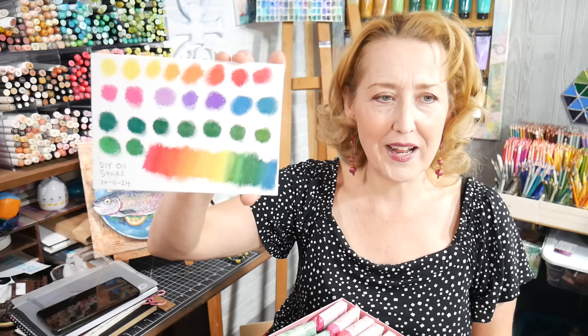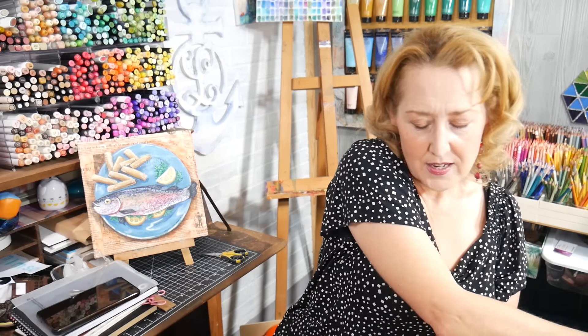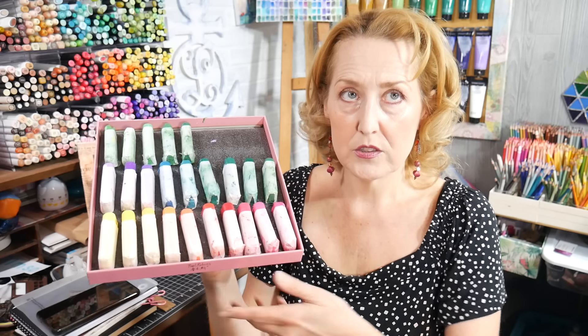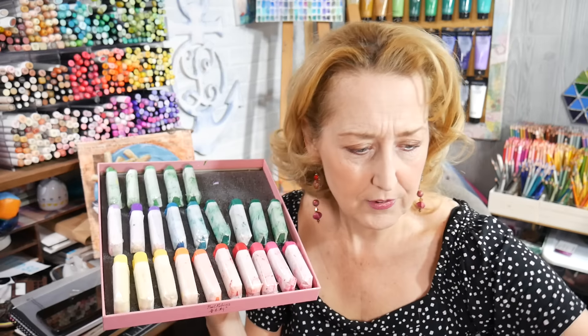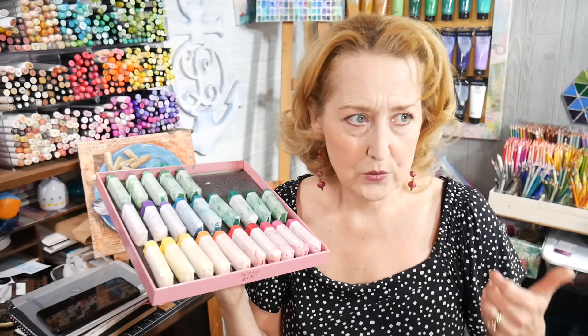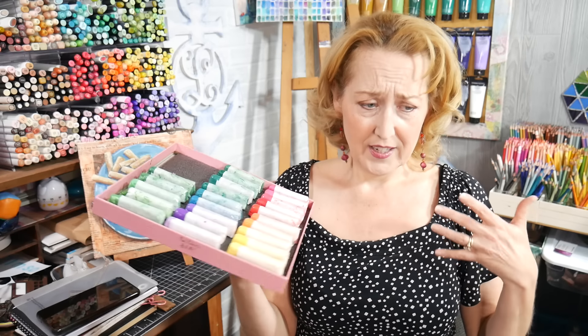There's my swatch of the colors I made — way too many greens, but I kept having extra green left over. They are a dream — so creamy and nice. For the cool tones I used refined linseed oil, oil paint, and oil pastels.